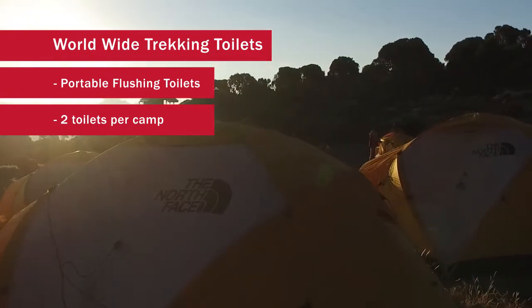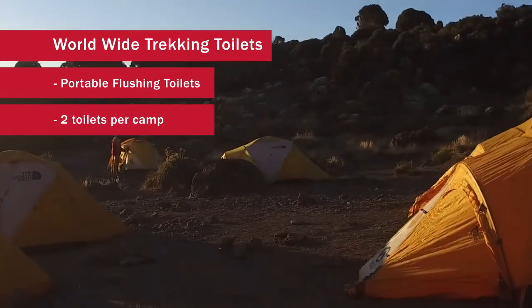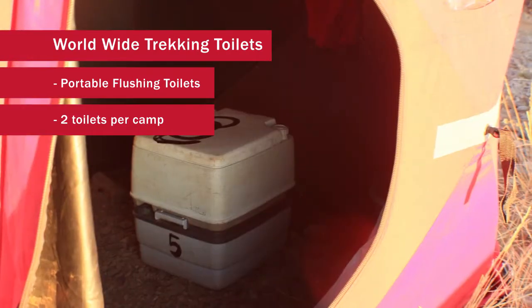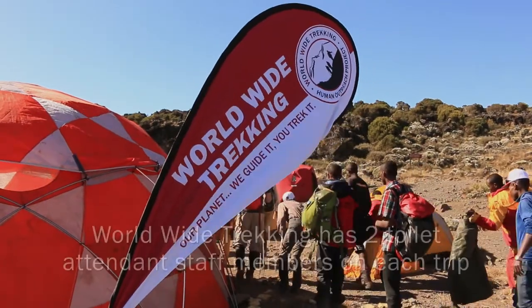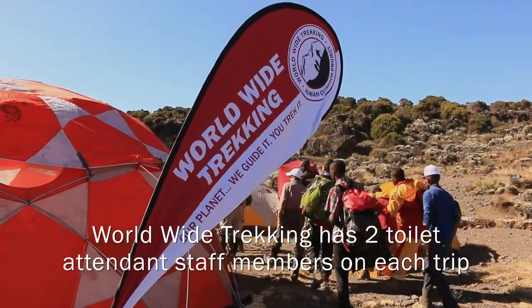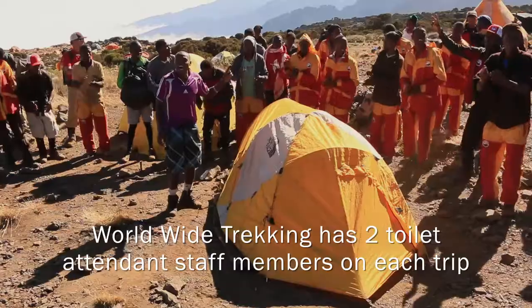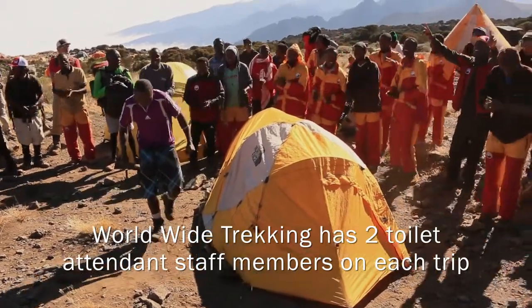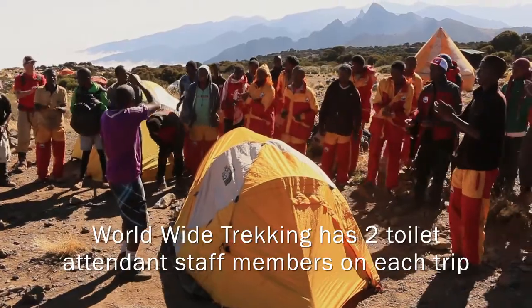We put a light on in there for the nighttime so people can find the toilets if it's dark outside. When they go over into the toilets, it's a small portable flushing toilet. Our staff has two guys that are toilet attendants — it's their job to set up the toilets and to empty them whenever they're full, or before we leave camp to move to the next camp the following day.